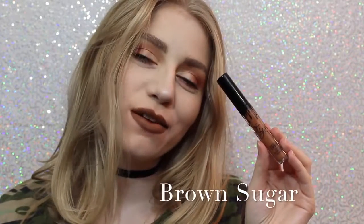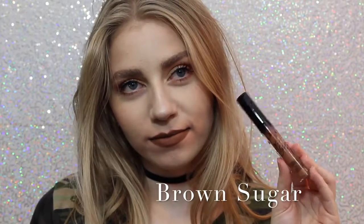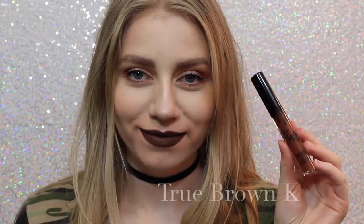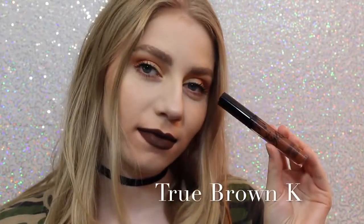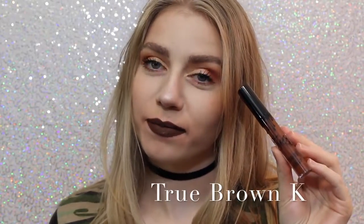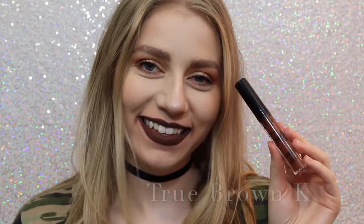Next is Brown Sugar, which is a couple shades darker and a little bit more cool than Dolce K, but it is so beautiful, and this is also one of my favorite shades. Next is True Brown K — I love how brown lipstick looks on me personally. It's literally a perfect, chocolatey brown color.